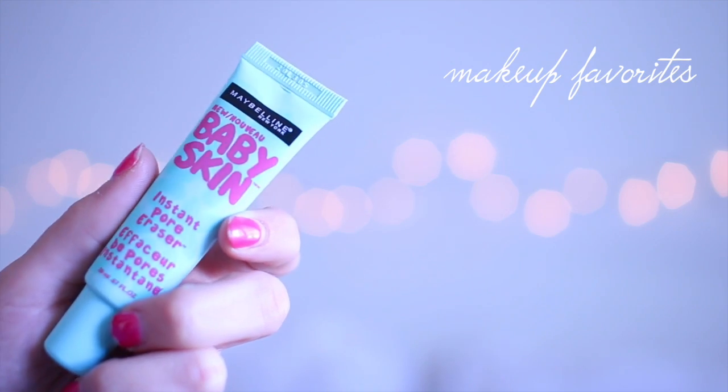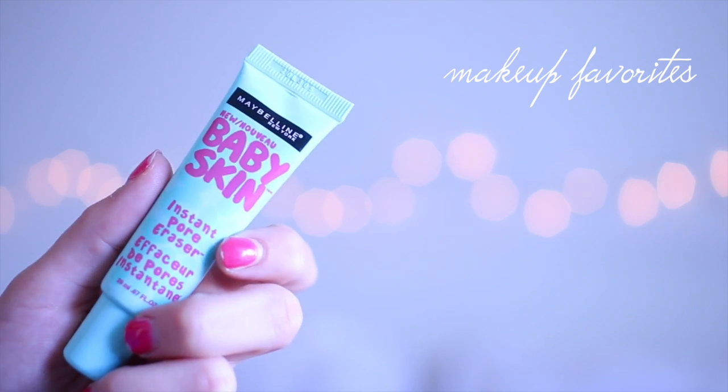My last makeup favorite is also from Maybelline — the Baby Skin instant pore eraser. It's supposed to be like a filter on your face, like an Instagram filter but in real life. I use it as a primer before I apply my face makeup. I put it on the back of my hand and then rub it into the areas where I really want to fill in my lines and pores. I definitely focus it on my under-eye area and it literally fills in your fine lines. Who doesn't want baby skin?